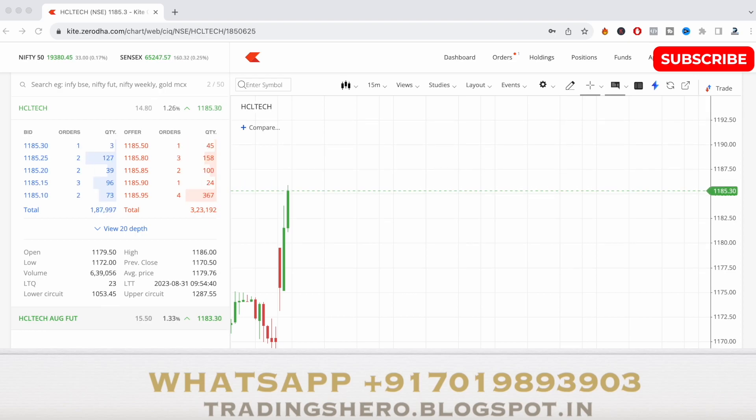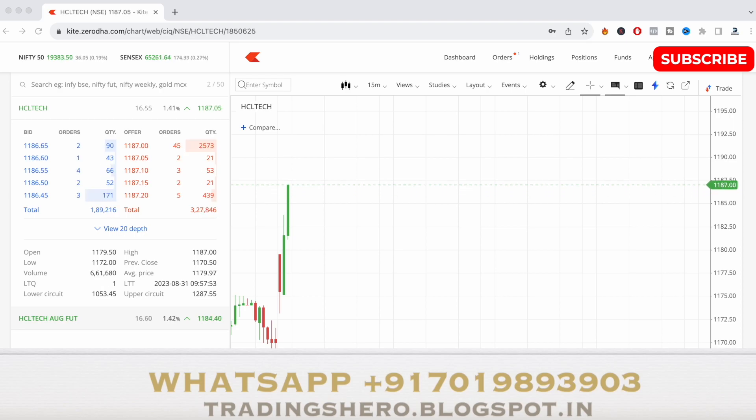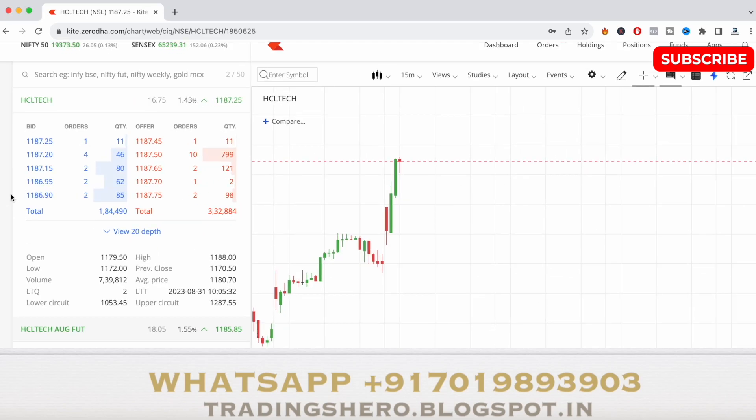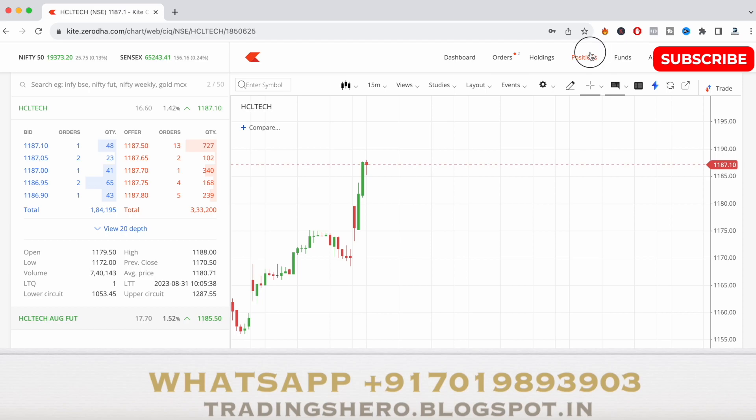In the market depth, buyers are now almost close to 1.9 lakhs on the buyer side. As I was telling you, once we get more buyers in the market depth the stock reacts positively. Now 1.9 lakh buyers have come in and the stock made a high of 1187.70. The stock has become bullish now, so I'll just take my exit. I bought around 1178 to 1179 levels and it has gone up almost 10 points — the high made is 1188 and I took my exit somewhere around that level.